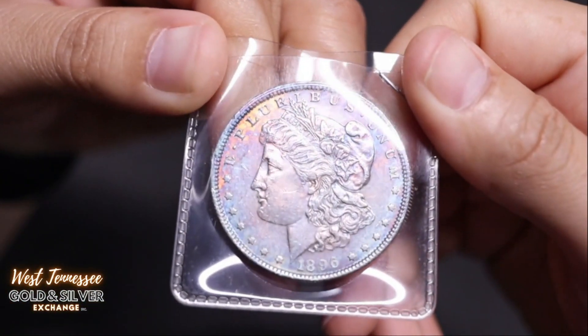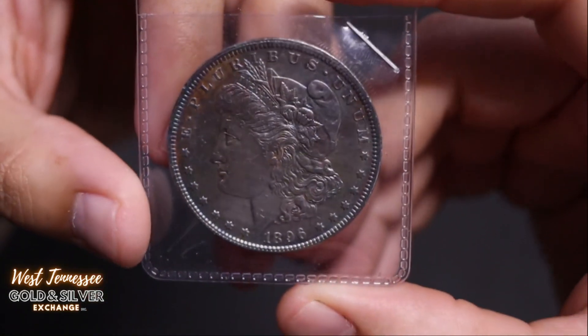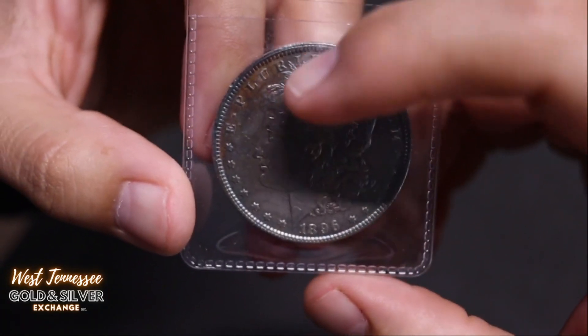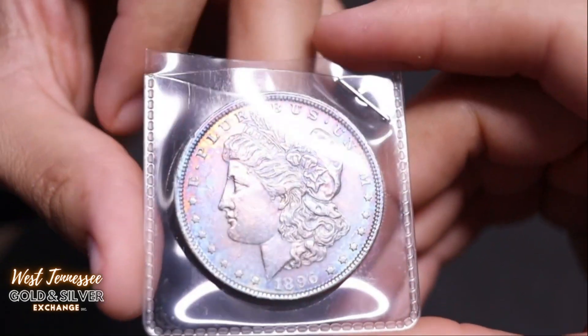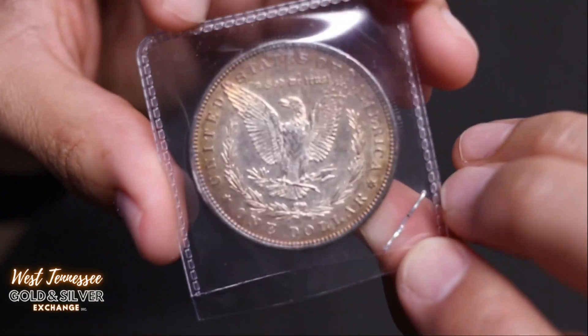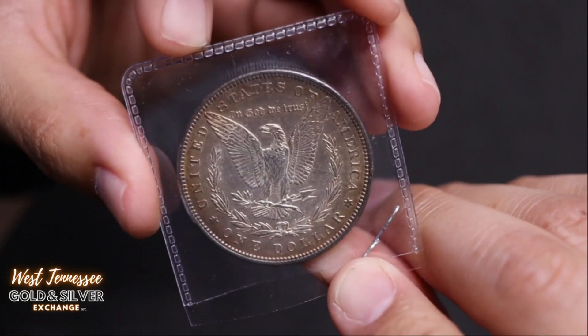Next up is 1896 with nice blue toning all over it — bluish, kind of pinkish, a little bit of yellow and orange up there. Nice looking toned coin. And I apologize if you're color blind — this is not the video for you. There is a lot of toning to describe.